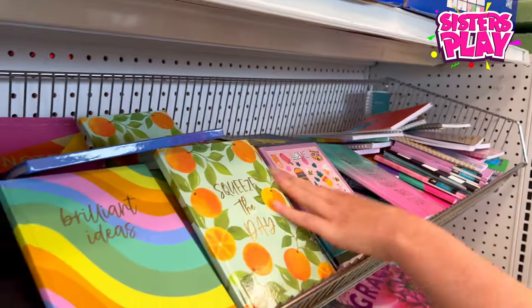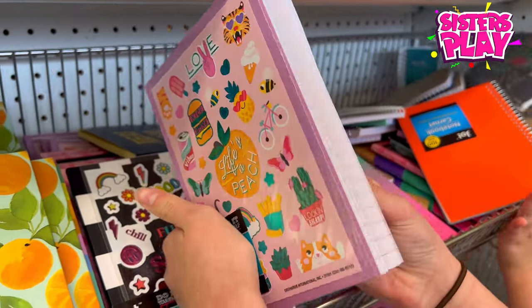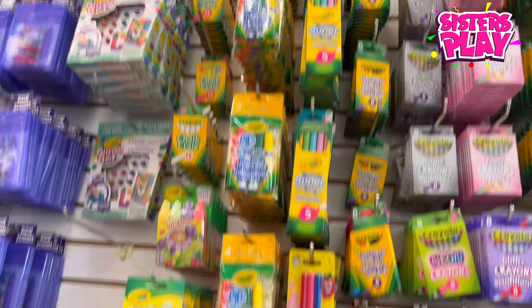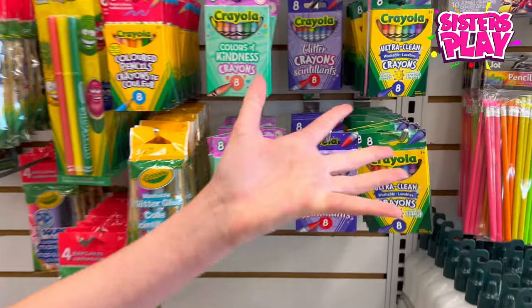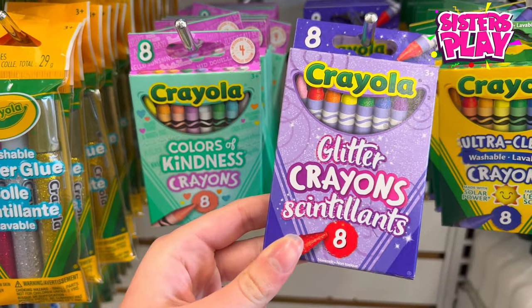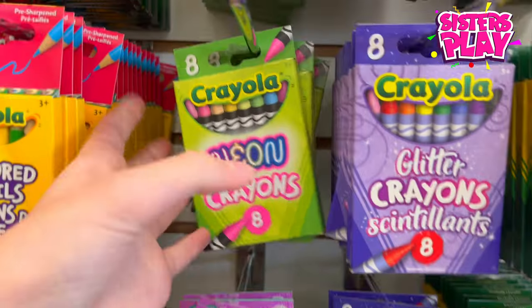Let's see what other stuff there is. There are these cute little things — oh look, this is a big stickers pack. Oh, never mind, it's just the front. There's a bunch of crayons and school supplies, but over here there's a lot of stuff too.